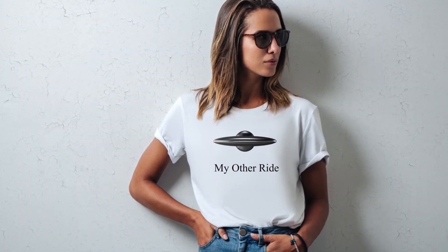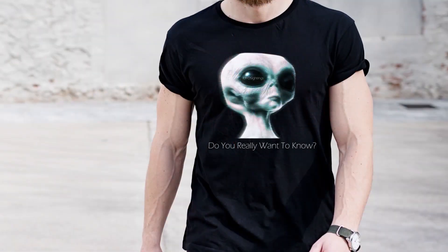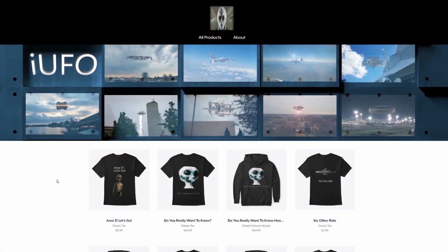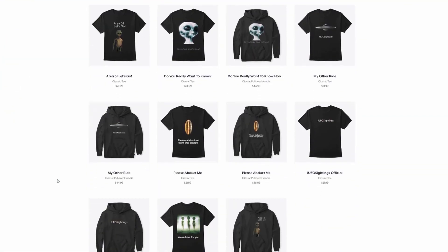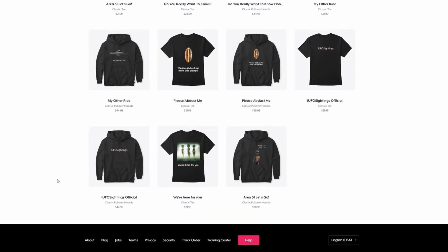Hot off the presses — this one is a must-have for 2020. We have a UFO Sightings official logo tee, and another one that says 'my other ride.' How cool is that? Area 51 — are you going, or have you already been? That's just a sample of the t-shirts we have on our Teespring store. The link will be in the description. You'll be supporting the channel and getting some cool gear.